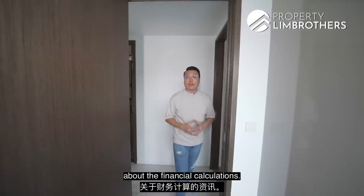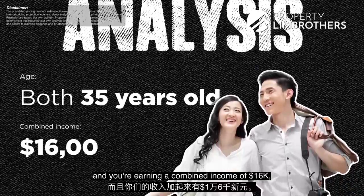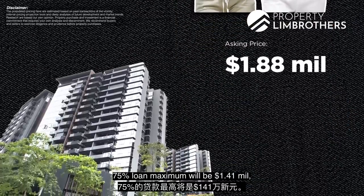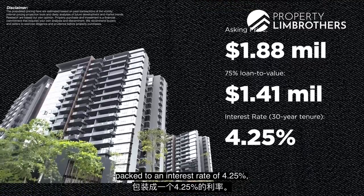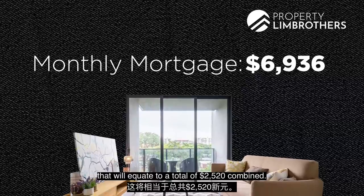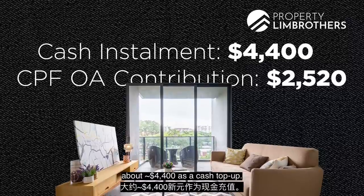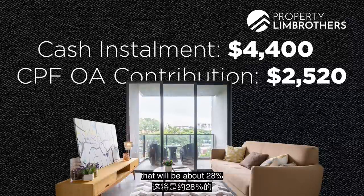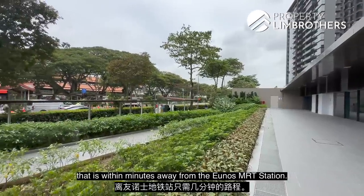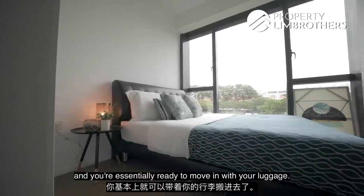Before we head into the master bedroom, let me share the financial calculations. For a couple aged 35 with a combined income of $16,000, the loan capability is approximately $1.84 million. For this unit at $1.88 million, the maximum 75% loan is $1.41 million at an interest rate of 4.25% over 30 years, giving a monthly mortgage of about $6,900. If both are working and contributing CPF OA — a combined $2,520 per month — the cash top-up is about $4,400 per month, which is approximately 28% of household income. Since it is a brand-new unit, renovation costs are minimal — just install lights, curtains, and you are ready to move in.